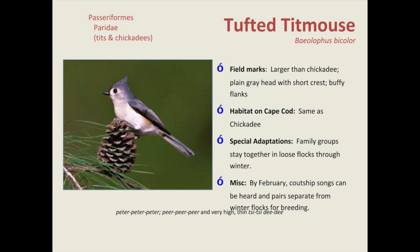The tufted titmouse is related to chickadees, sounds similar, and is a bit larger. As you watch birds at your feeder, you'll notice a real pecking order — the larger birds come in first, then there's a hierarchy within the titmice themselves. A boss titmouse gets first pick, then the others. When something bigger like a blue jay comes in, everything flushes away, and smaller birds return after it gets its fill.